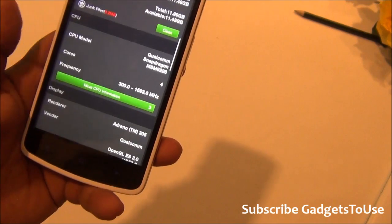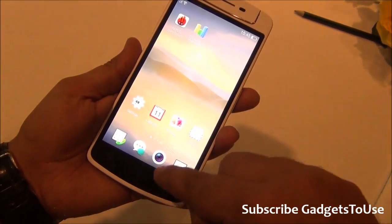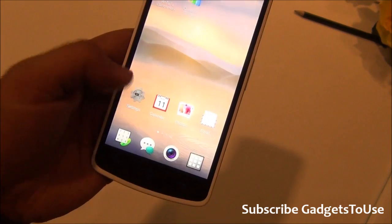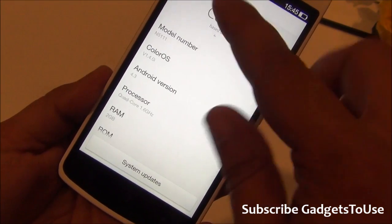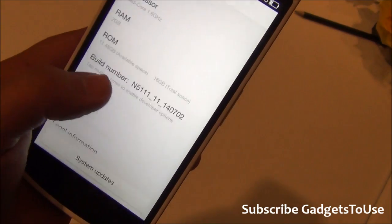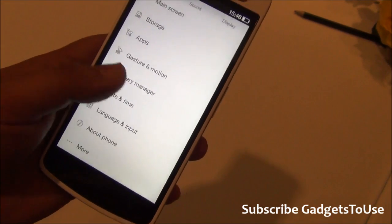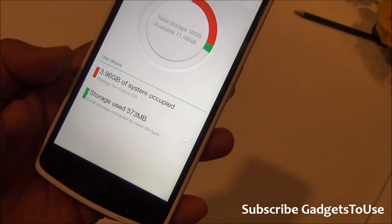The Color OS UI is quite responsive and has extensive customization options including exclusive space for widgets and live weather wallpapers. In settings, the Android version is 4.3, Color OS version is 1.4.0, the processor runs at 1.6GHz, and total RAM is 2GB. The internal storage is 16GB non-expandable, with approximately 11.48GB available to the user.